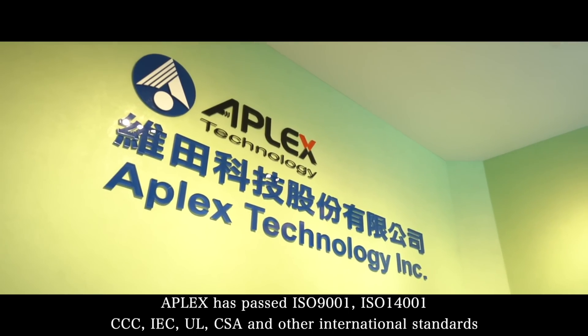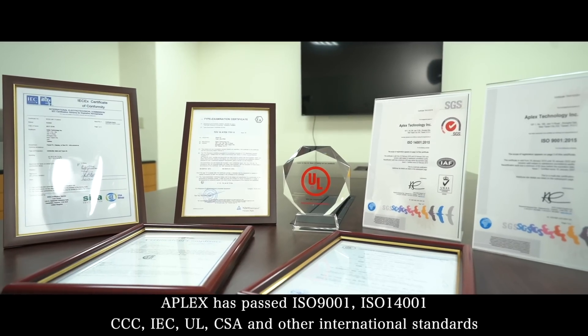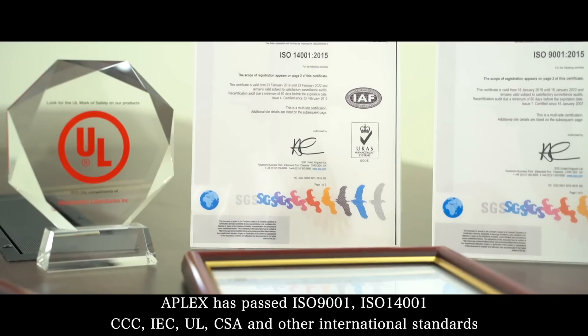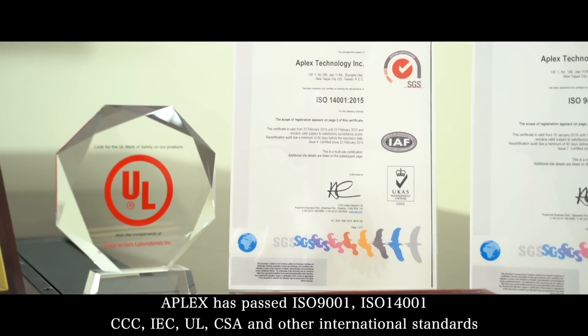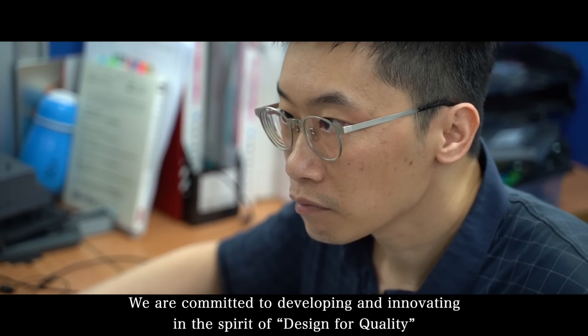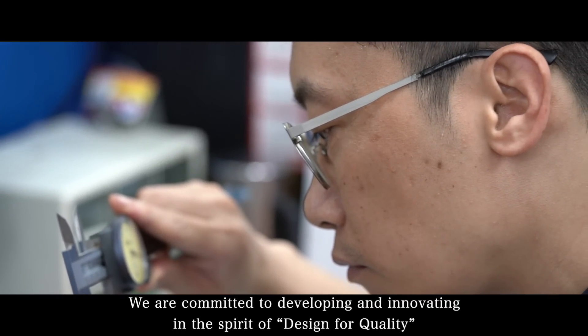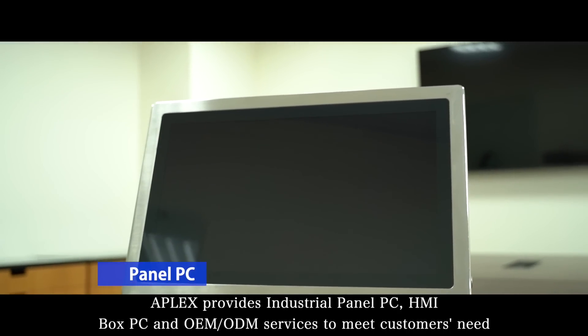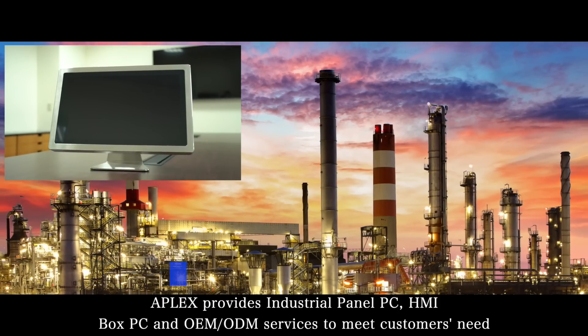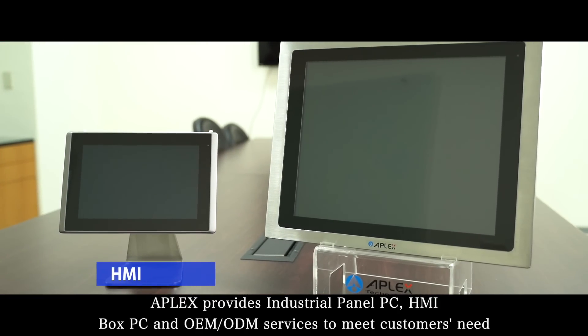APLAX has passed ISO 9001, ISO 14001, CCC, IEC, UL, CSA and other international standards. We are committed to developing and innovating in the spirit of design for quality. APLAX provides industrial panel PC, HMI, BOX PC and OEM/ODM services to meet customers' needs.